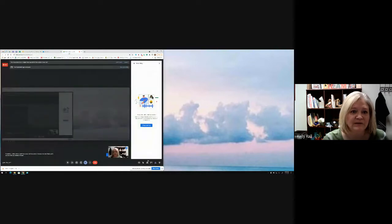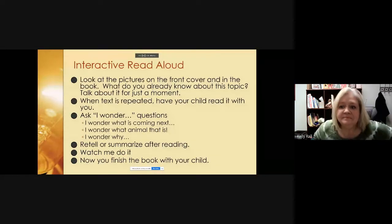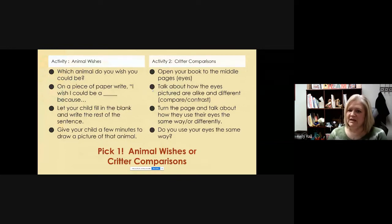Some other activities you can do with this book: which animal do you wish you could be? On a piece of paper, write 'I wish I could be a _____ because _____' and finish the sentence. Then give your child a few minutes to draw a picture of the animal they wish they could be. You can pause your video now while you do that with your child.